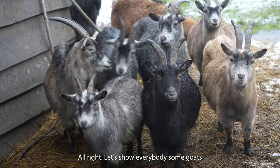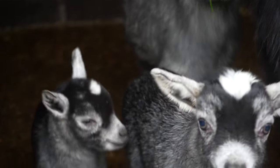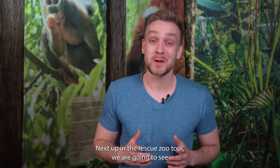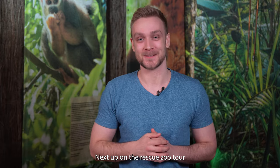Alright, let's show everybody some goats! Next up on the rescue zoo tour we're going to see the meerkats, the kookaburras, and the big porcupines.